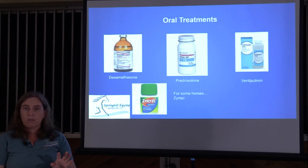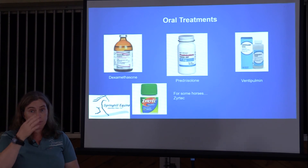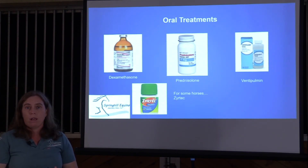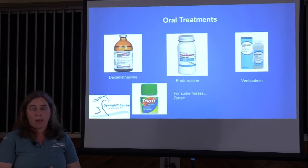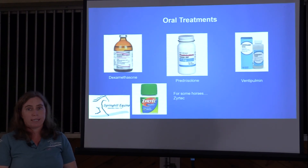Ventipulmin is a fantastic rescue drug — a bronchodilator given orally as a syrup. Within 30 to 45 minutes you have a horse who's breathing better. The problem is that horses develop tolerance to it within 10 days, so we can only use it for about 10 days with efficacy. We recommend most asthmatic horse owners keep it on the shelf for a crisis, but it doesn't work well as a day-to-day treatment.